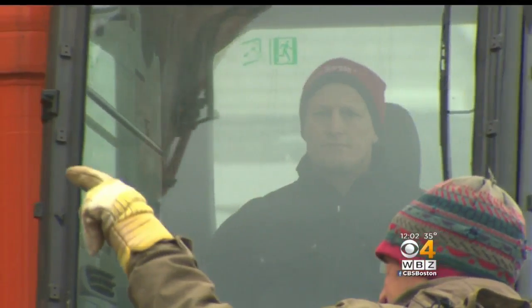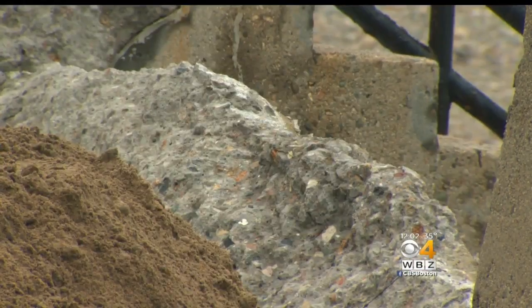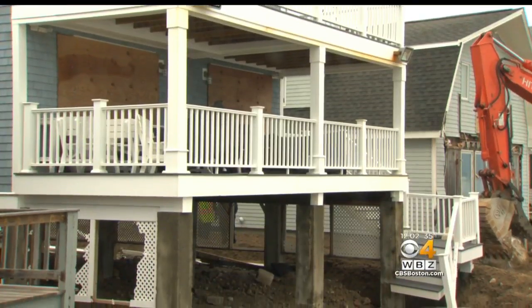The race is on to make repairs to the seawall in Duxbury. Large pieces of the wall have collapsed, leaving these already damaged oceanfront homes exposed.